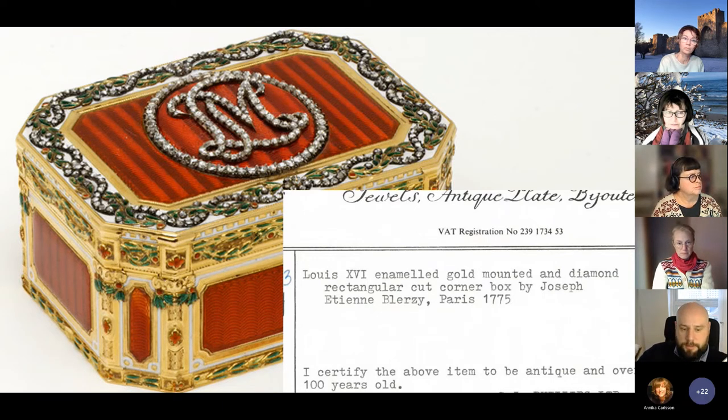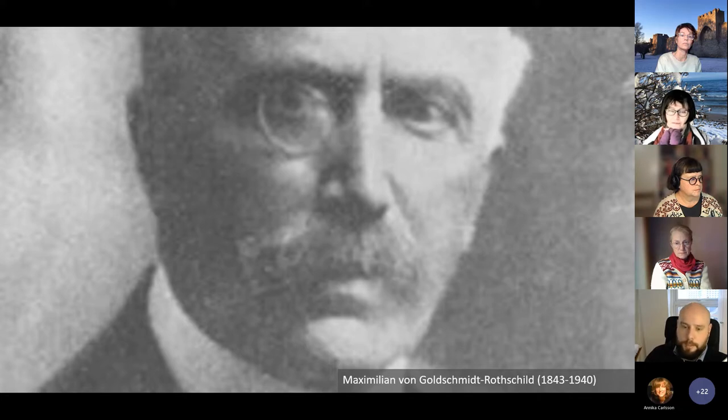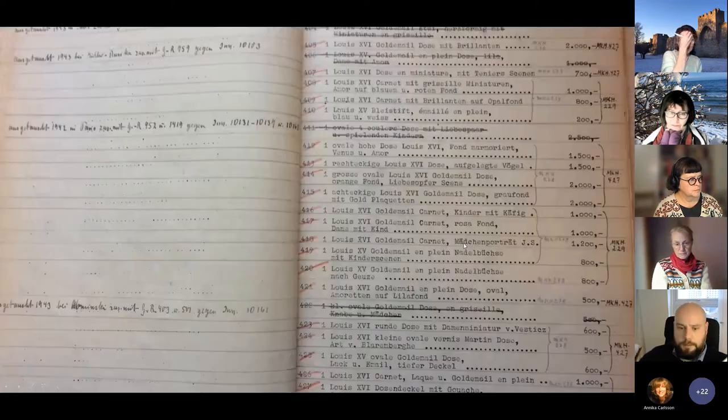I found a handwritten note in the research files stating that this box had belonged to somebody called 'G-R' — that was all. Without this note, I would not have been able to bridge the gap to the archives at all. I knew there had been a prolific collector of works of decorative art in Germany called Maximilian von Goldschmidt-Rothschild, and I believed G-R might be him, which turned out to be correct. He had married into the famous Rothschild family, built extraordinary wealth, and created an incredible collection of works of decorative art in Frankfurt am Main. But his collection had never been published, so there was no catalogue I could look at.